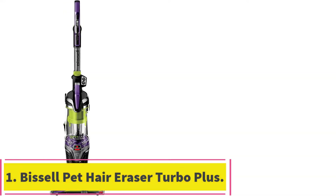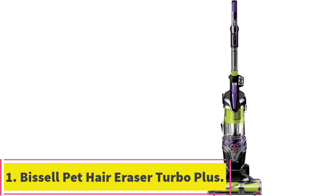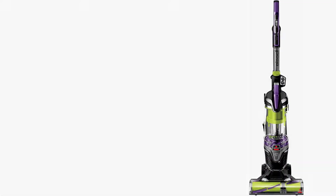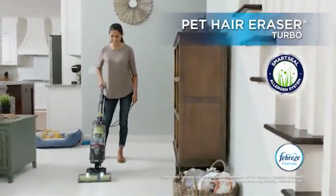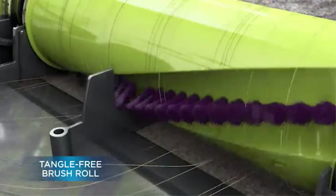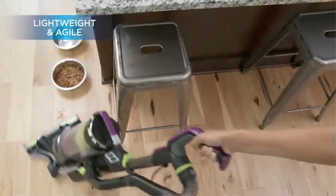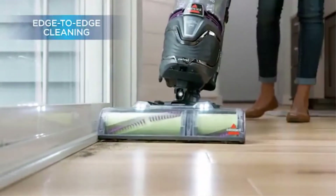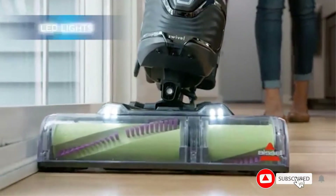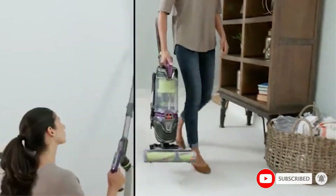Starting at number 1: the Bissell Pet Hair Eraser Turbo Plus. This vacuum from Bissell comes with powerful suction and pickup power packed into an agile and lightweight machine that is convenient and easy to use for everyday cleanup processes. There is a quick-release extension wand that is always on and ready to take on pet messes in those hard-to-reach, tricky places, and there is a tangle-free brush roll that will pick up long and short pet hair with ease.